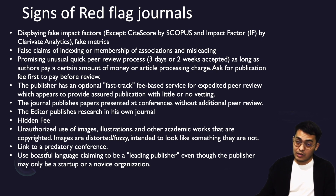Another sign is false claims of indexing or membership of associations. You need to check carefully whether they are really indexed in Scopus or Web of Science. Even if they mention on their website that they are indexed in such databases, be careful and check again.